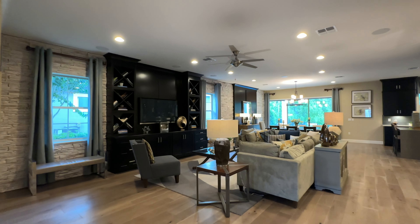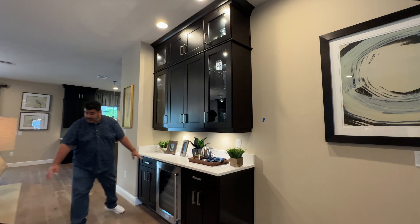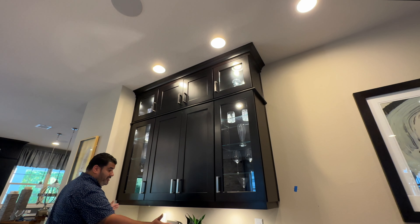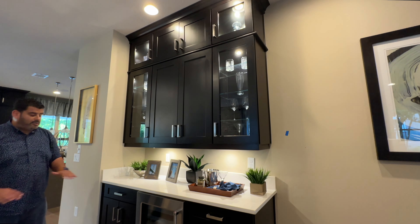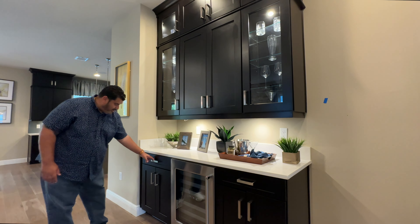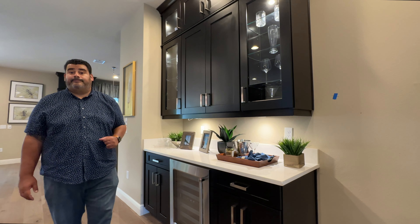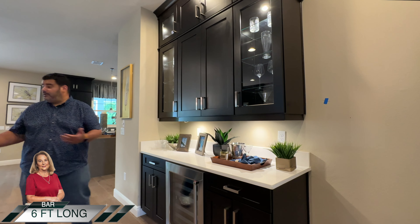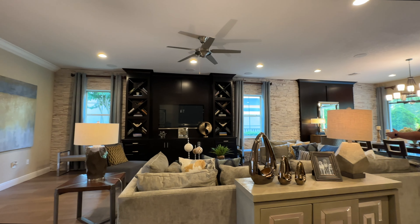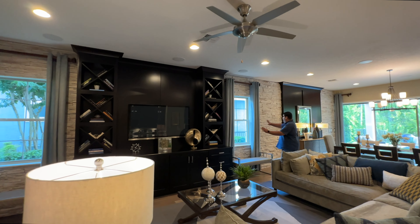The open living area features a wet bar behind the sofa — six feet long — with 42-inch cabinets, a double stack, display cases on each side with underlighting, a wine fridge, and extra drawers for storage. Perfect for making martinis and serving guests on the gorgeous L-shaped couch.